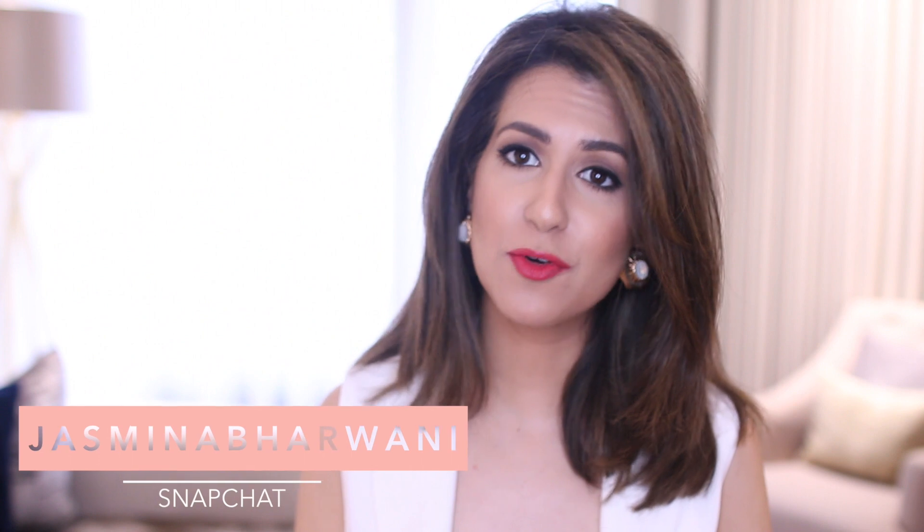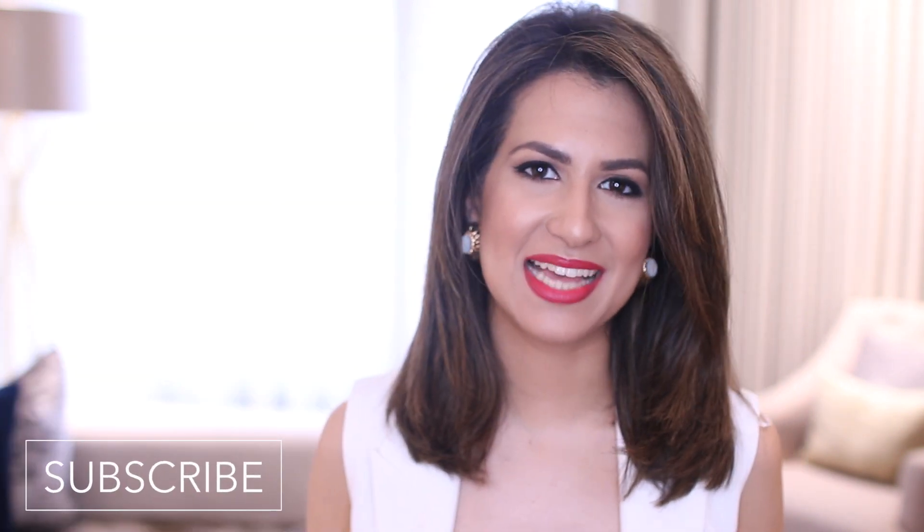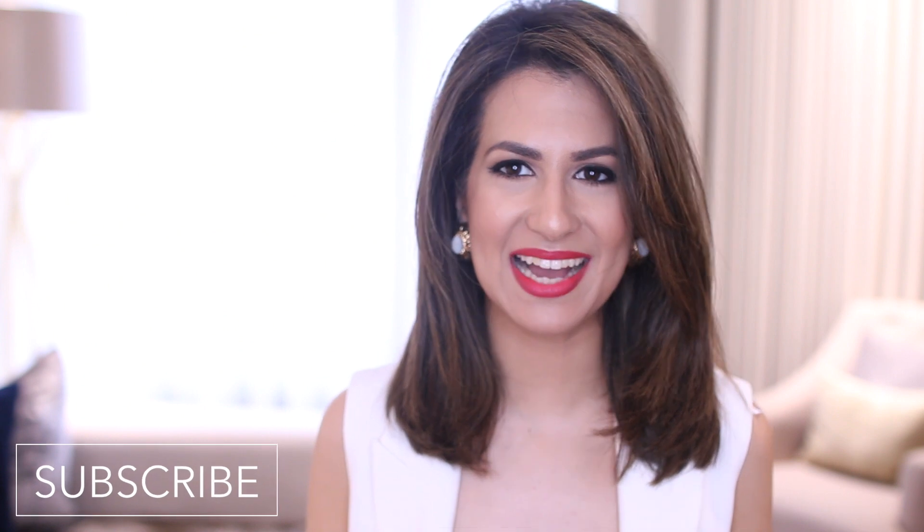I basically sold three of my handbags on Vestiaire Collective - if you don't follow me there I'll link my account below. I also sell some of my stuff on Depop. There were three bags I was no longer loving: my Prada bag, a YSL tassel bag I had in suede where the color faded a little on one of the corners, and my Speedy Louis Vuitton bag. With that money and a little bit extra I was able to buy a Bvlgari piece.